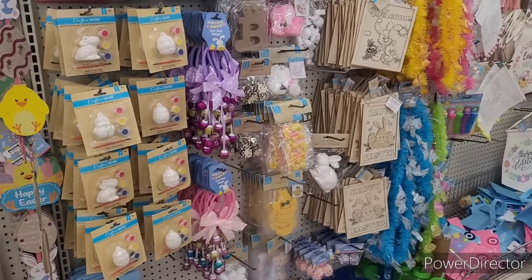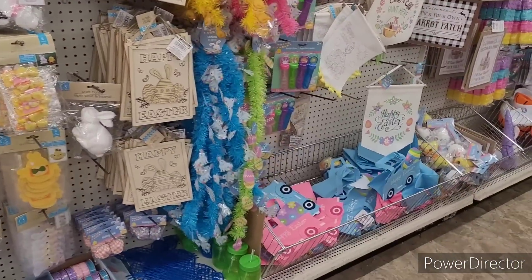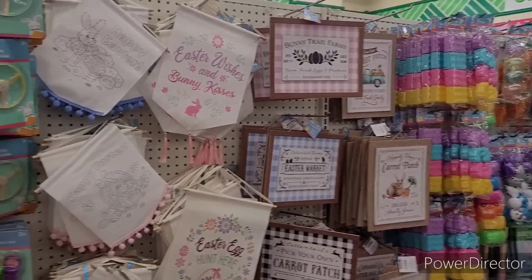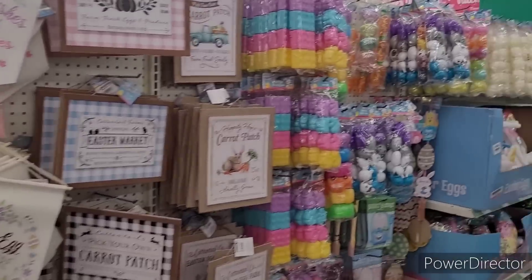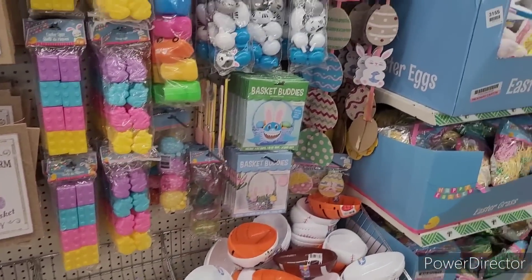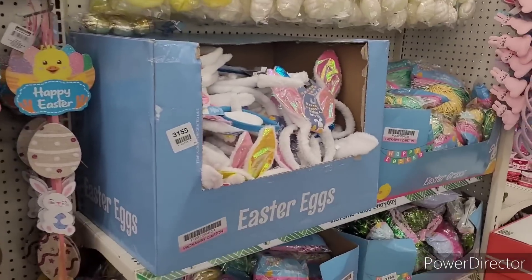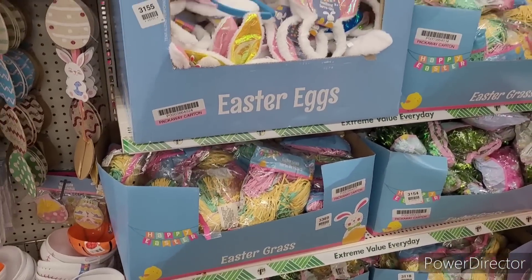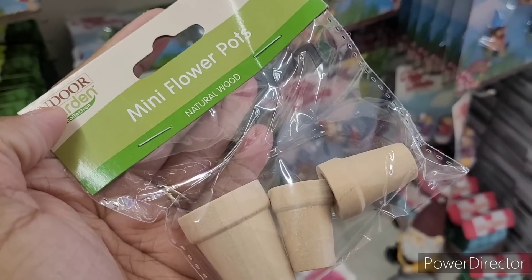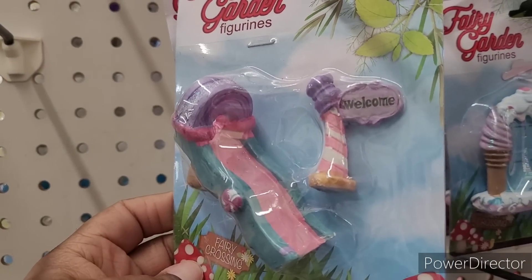I can't wait until the Valentine's Day things go away and they bring out more of the spring items. Y'all better be getting these eggs over here — they already come in colors. They have these little mini flower pots and some more fairy garden items right here.